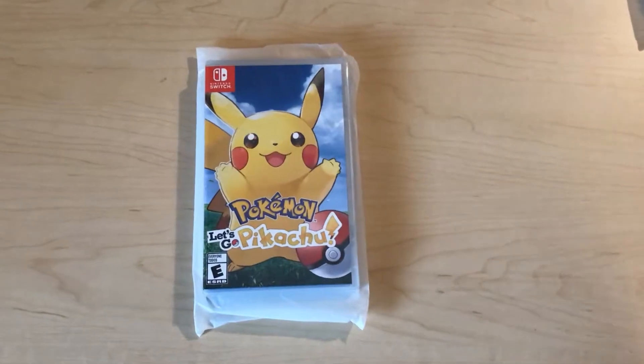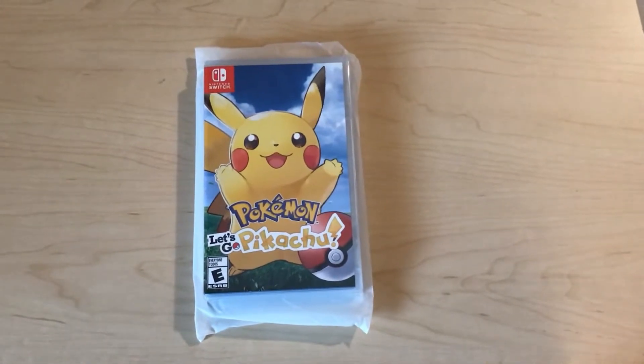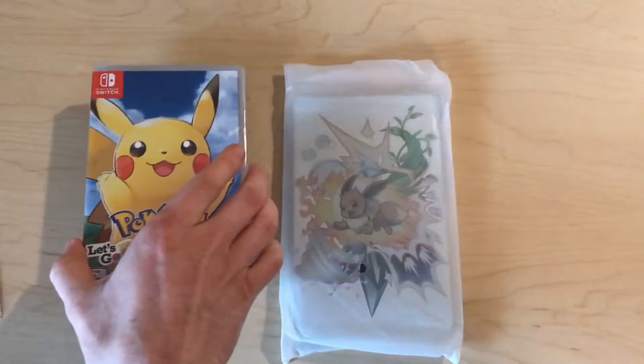Today we're going to be looking at the Pokemon Let's Go Pikachu and Let's Go Eevee Steelbook — that's the Best Buy exclusive. I know I'm a little late to the party, but I just got it in the mail. It was on sale, so let's check it out.